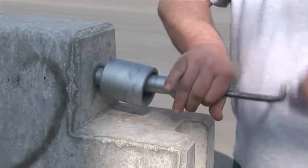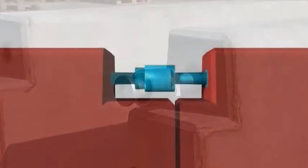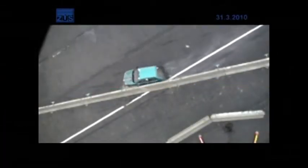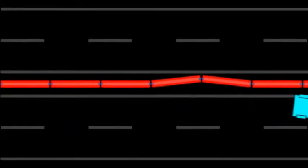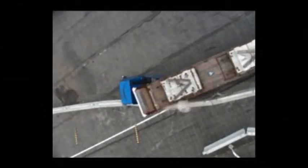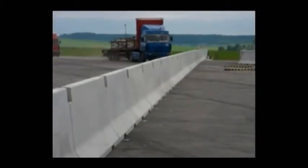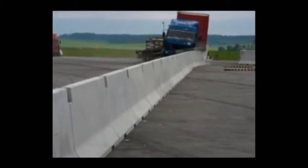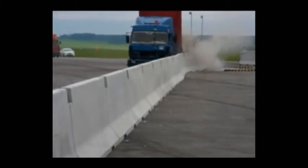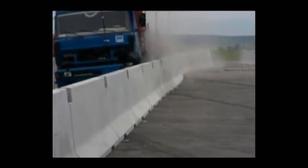Articulated joints enable easy initial deformation even under small forces. Upon the impact of a relatively large passenger car, this property makes it possible for the guardrail row to deflect and thus reduce the impact strength index. As the system deformation grows, the joints between the elements tense up, significantly increasing the system rigidity. This situation occurs when a heavy goods vehicle impacts. The growing deformation of the guardrail increases the system rigidity and its capacity to withstand the high kinetic energy.